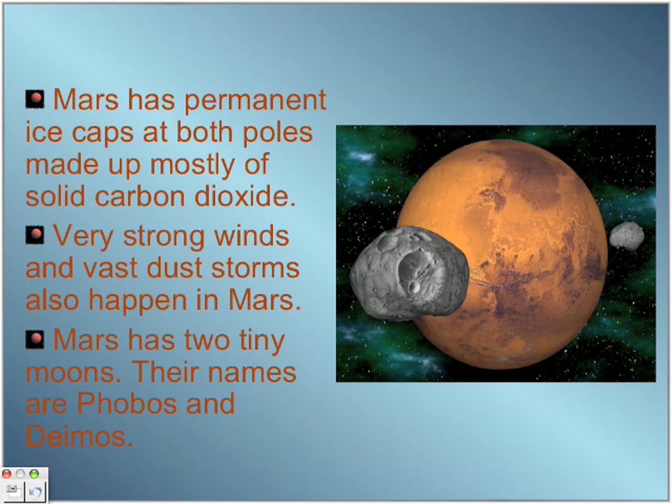Lastly, Mars has two tiny moons. Their names are Phobos and Deimos. This big moon is Phobos and this smaller moon is Deimos.